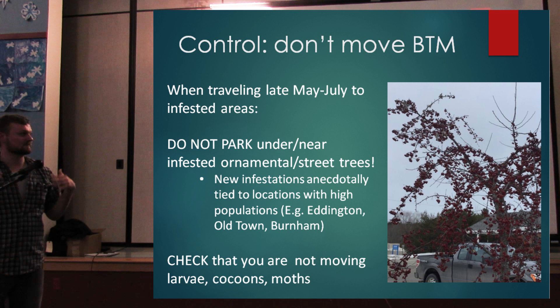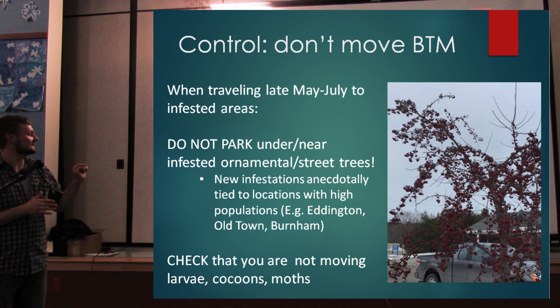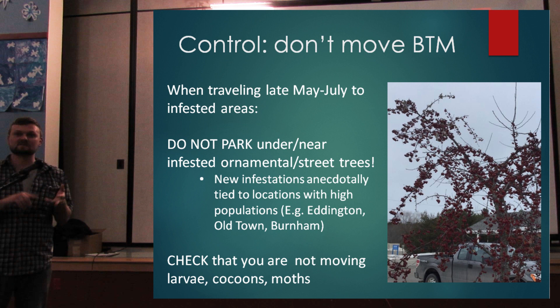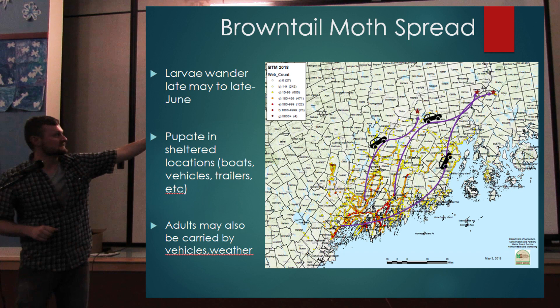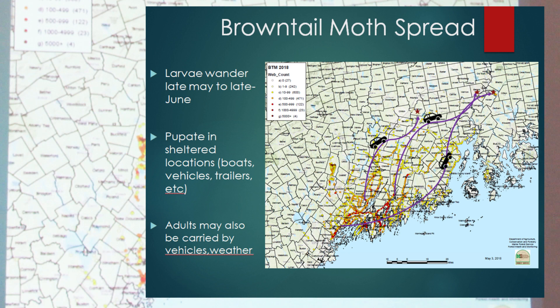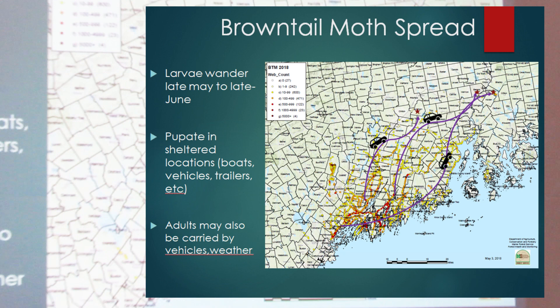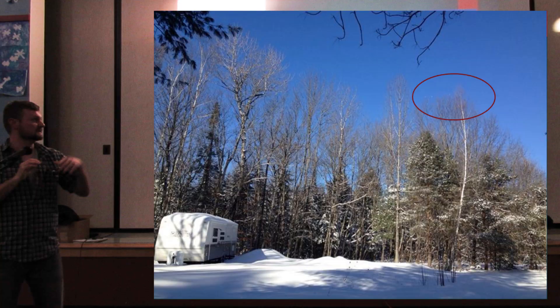During the activity period, you want to avoid parking underneath ornamental trees or trees that can serve as a host for brown-tailed moth. Mature caterpillars can hitch rides on your car, cocoons, and sometimes adult moths — those are the three mobile life stages. At the top of the map there are three red stars showing populations away from the main coastal population, and each is anecdotally tied to people with vacation homes on the coast who unknowingly brought brown-tailed moth back to their primary residence. Boats, vehicles, and trailers can all be vectors.